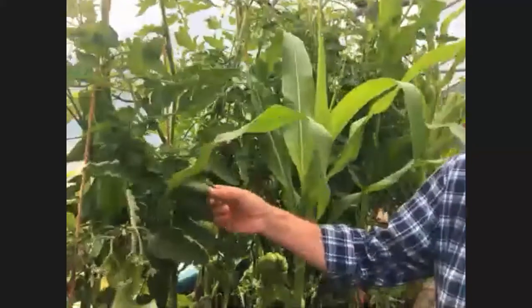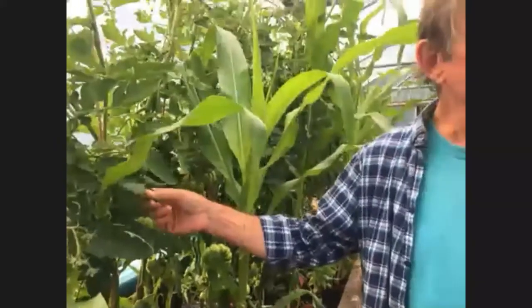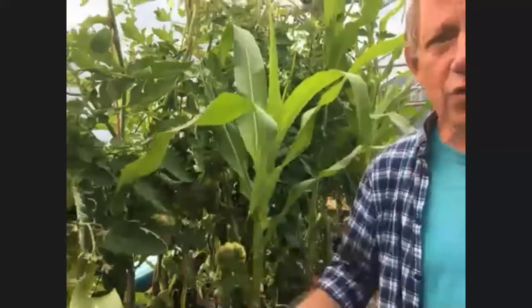Potato blight can also affect tomatoes, and there's not an awful lot you can do about it as there are no chemicals available to amateur or professional gardeners for that. The solution is blight-resistant varieties — on potatoes you can look them up. Read the information about varieties to see whether or not they have some blight resistance.